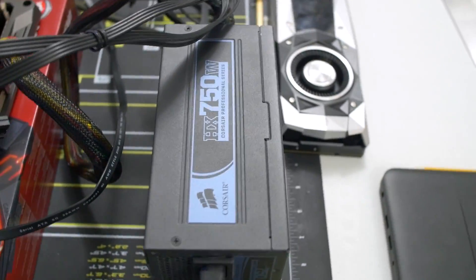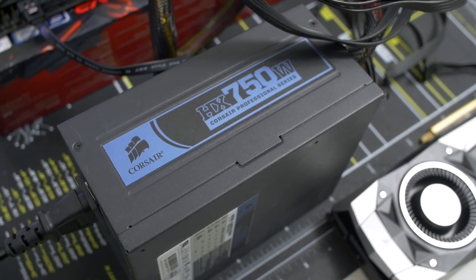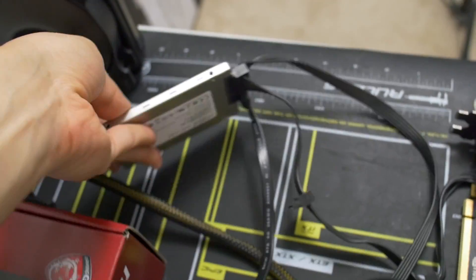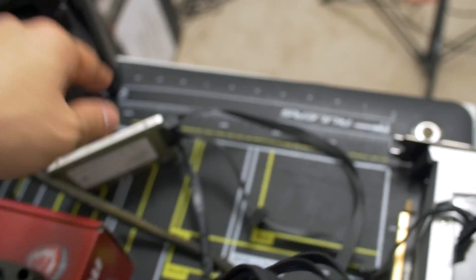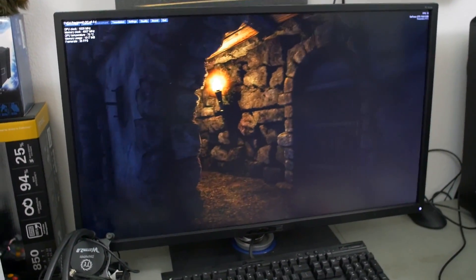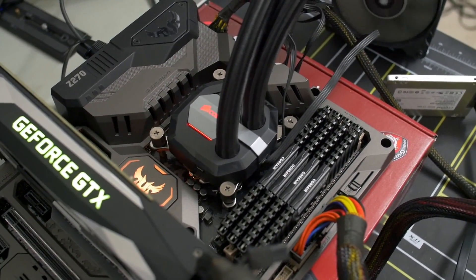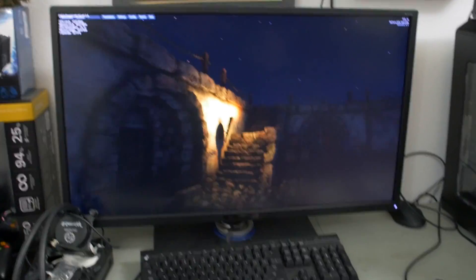We've also got a 750 watt power supply — the HX series from Corsair. This is the original power supply I used in my first ever build back in 2011, but it's still working pretty nicely. And then we've got a 1 terabyte Crucial MX200 with our OS and games and everything else. I've got Unigine Heaven just warming things up right now on the test bed. We've got three or four games, a synthetic or two, and some rendering tests to run, then I'll swap in the 7350K.